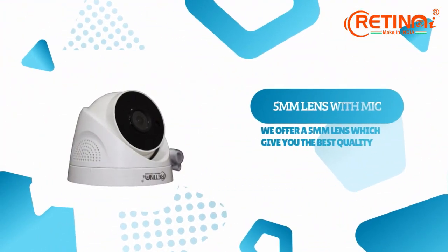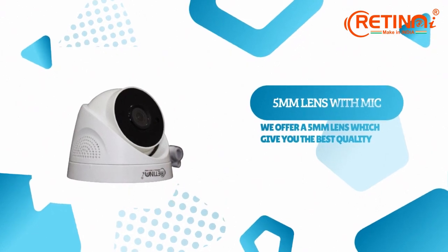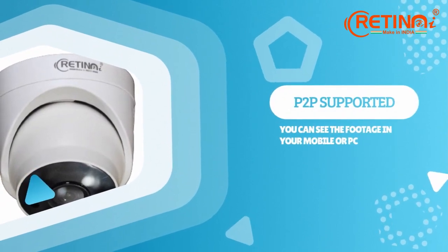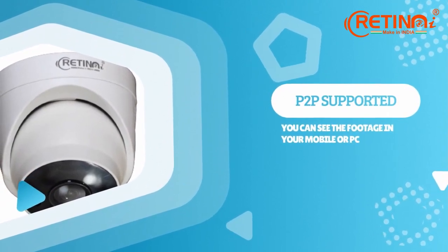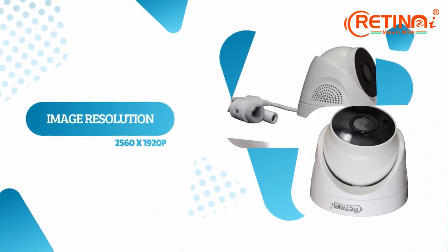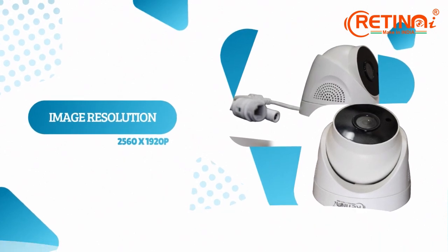Our cameras come with 5mm dual lenses which gives better quality of image compared to other cameras. Our cameras are P2P supported enabling you to view the stream of the camera directly onto PC as well as mobile, and have an image resolution of 2560 x 1920p.